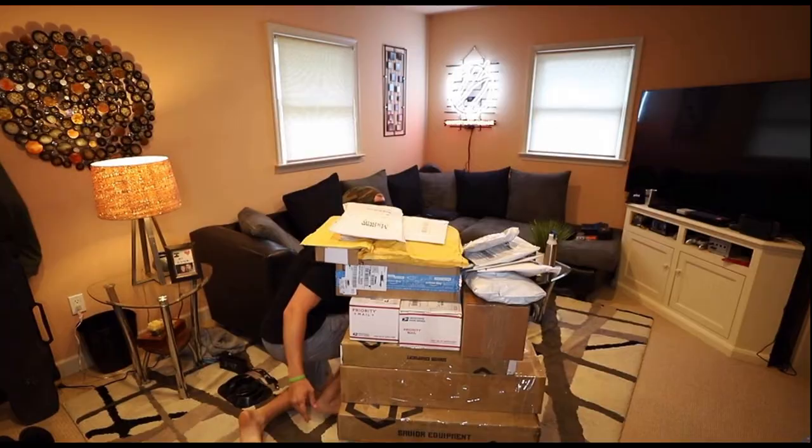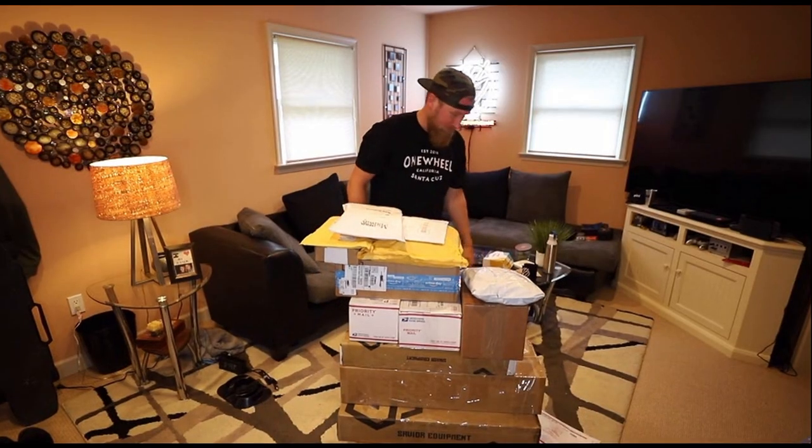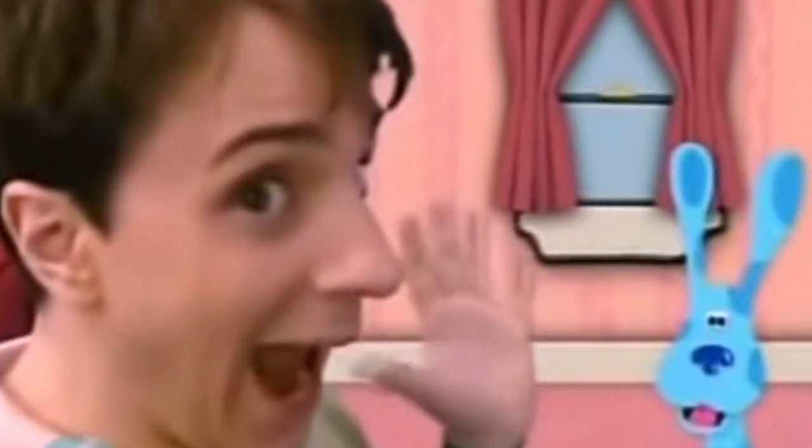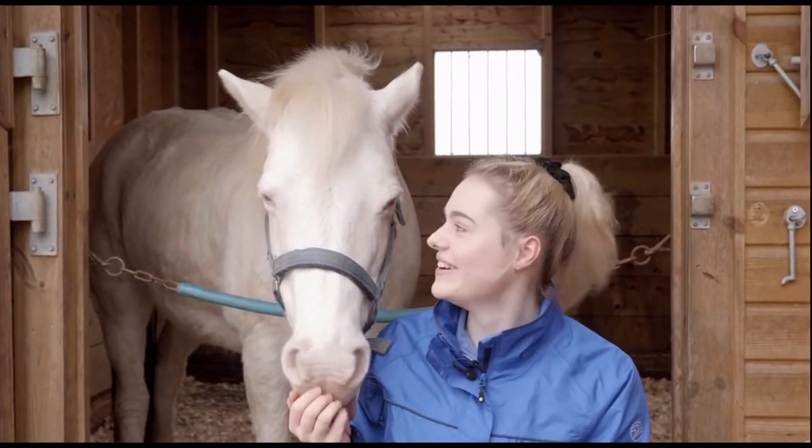Oh, we got mail. What's this? Mail time! Hey, we're opening the mail bag. This was in my mailbox. What's up, everybody? I got some cool stuff in the mail. So it is another mail time.